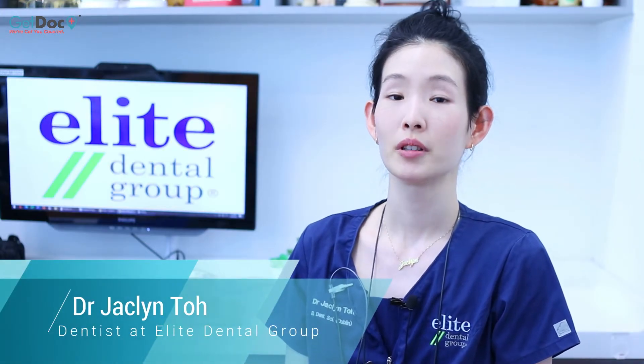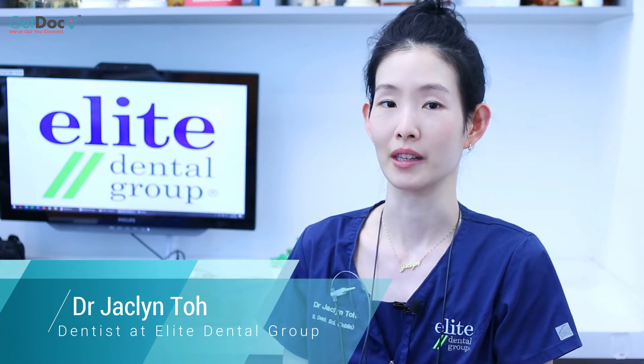Hi, I'm Dr. Jacqueline of Elite Dental Group. April is Oral Cancer Awareness Month, so today we are going to talk about oral cancer screening.